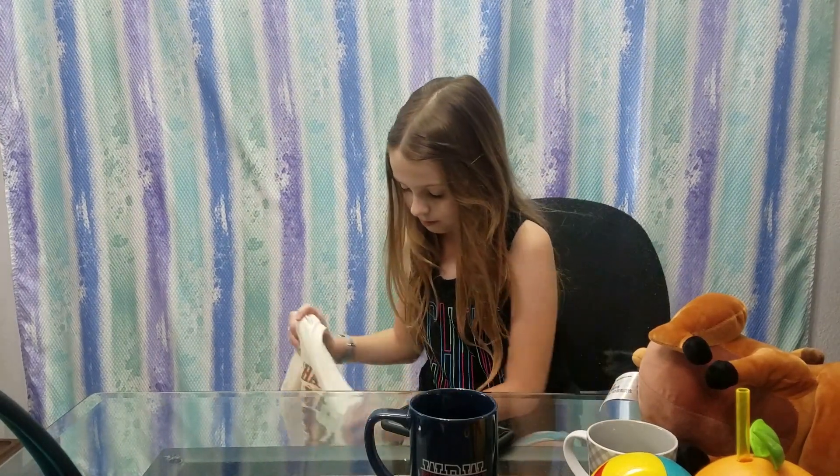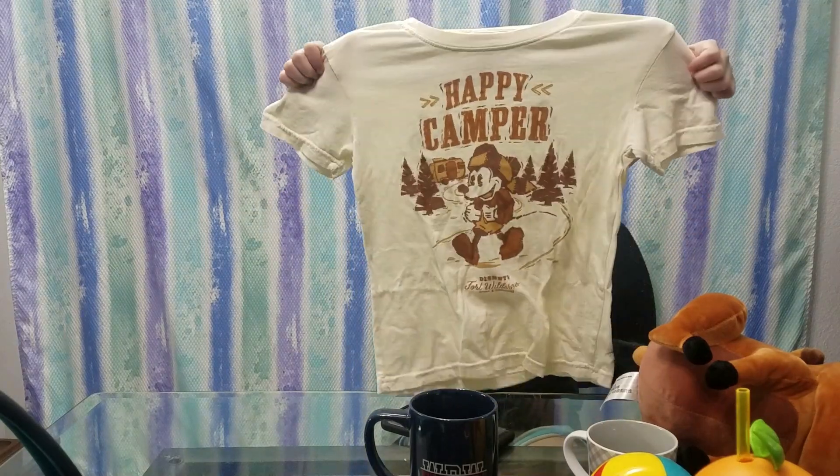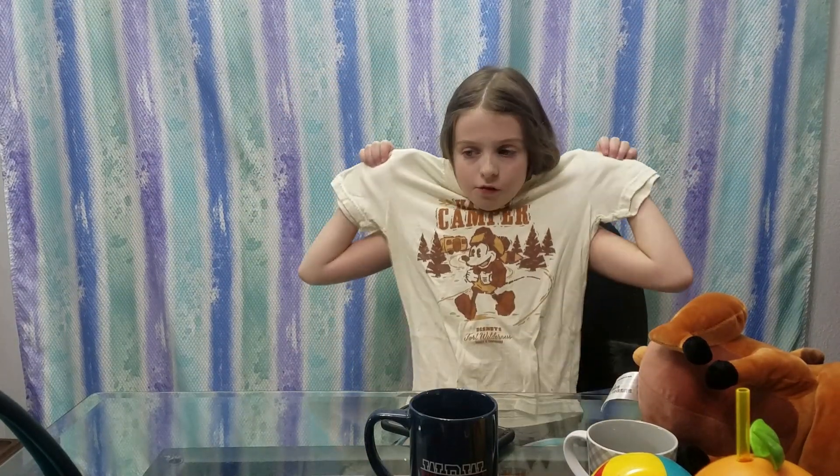I got three shirts this trip. The third one says 'Happy Camper at Fort Wilderness' — this is the front and the back.